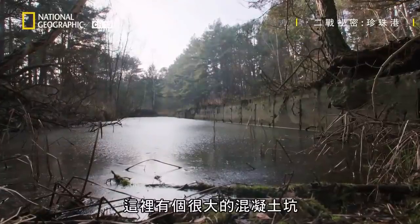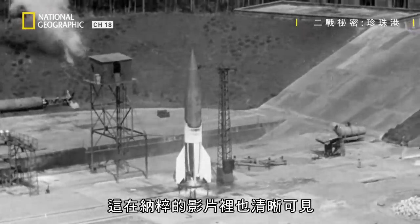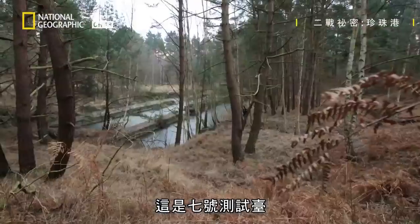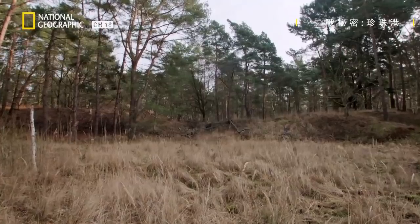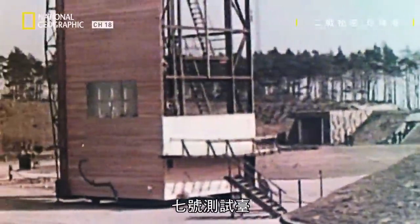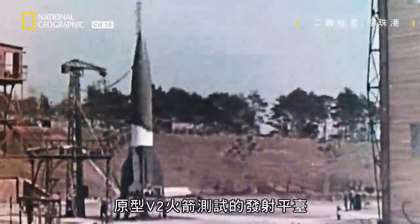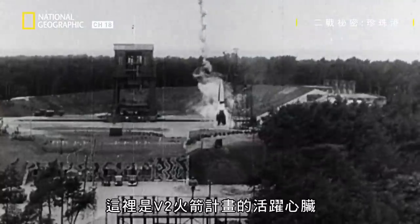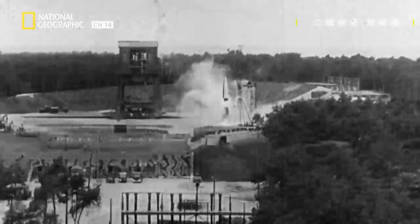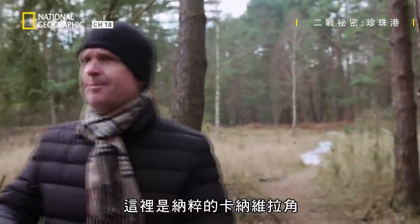There's also a huge concrete pit here, clearly visible in the Nazi footage. This is Test Stand 7 — the launch pad where prototype V-2s were tested. It was the beating heart of the V-2 rocket program. In a way, this is the Nazi Cape Canaveral.